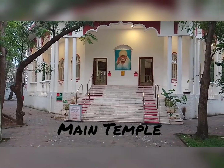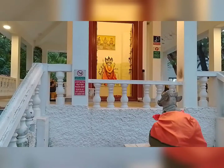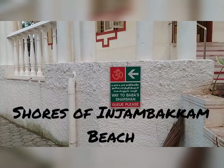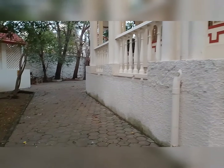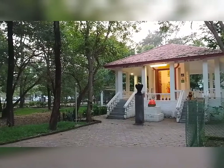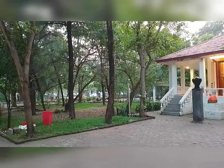This is the main Shirdi Sai Baba Temple. The temple is located on the shores of Injambakam beach, spread over a wide area with lots of trees with beautiful fragrance of flowers and shade. The temple is very clean, beautiful, and full of plants and trees.